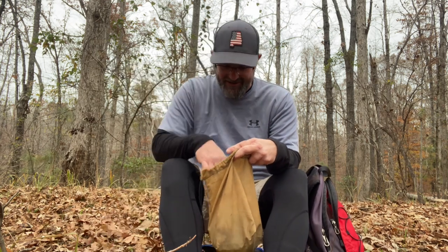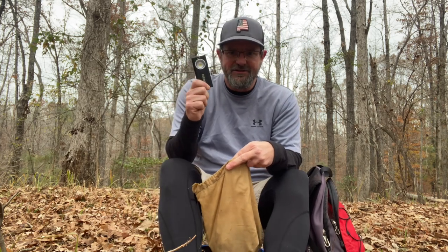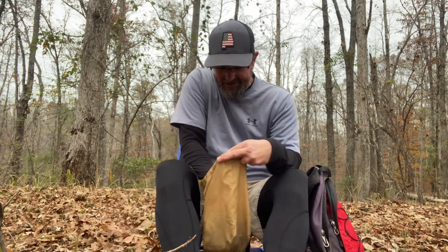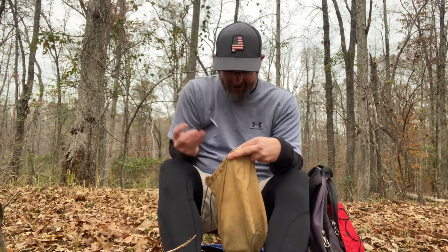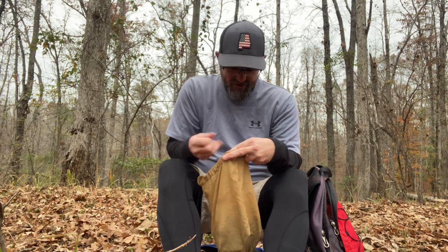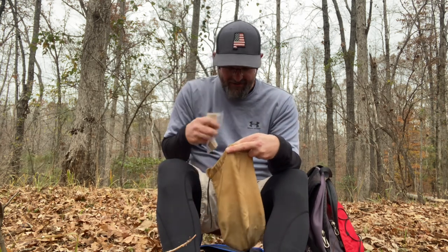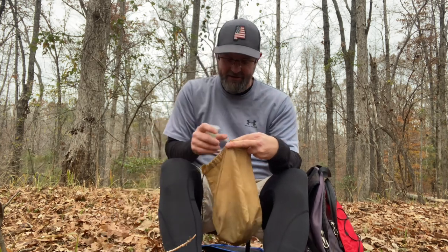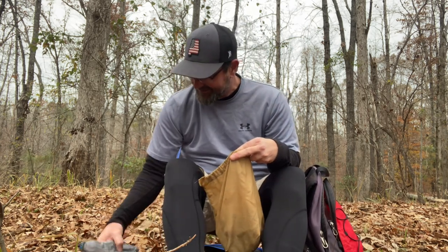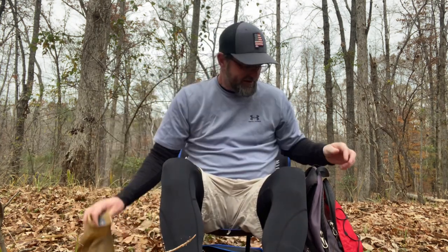It also has overnight meds, though obviously I don't need that today. I bring my light just in case, some hand sanitizer, a lighter, a fire starter, and I've got a handful of snacks. I do not anticipate being out here for lunch today. That's it for the ditty bag.